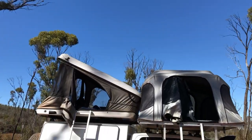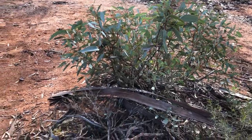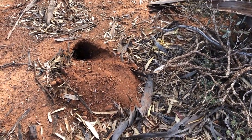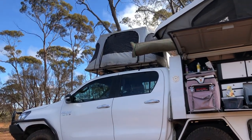Many of our clients prefer being high up rather than camping on the ground, as they prefer not to find out which creepy crawlies have their homes on the ground. So if you are concerned about uninvited guests in your tent, the Toyota Hilux dual cab will be the right choice for you.